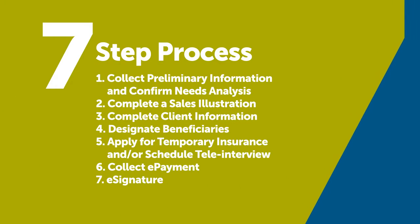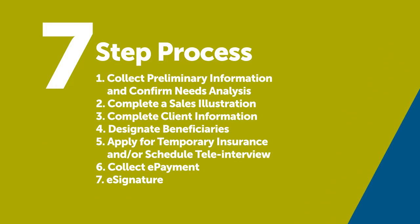The Fast and Full Life application 3.1 was designed with advisors in mind to aid in conducting sales interviews with clients. The process includes seven simple steps, from collecting client information to signing the application electronically. Once you are registered and logged in, click Start to begin. Now, let's review each of these steps in detail.